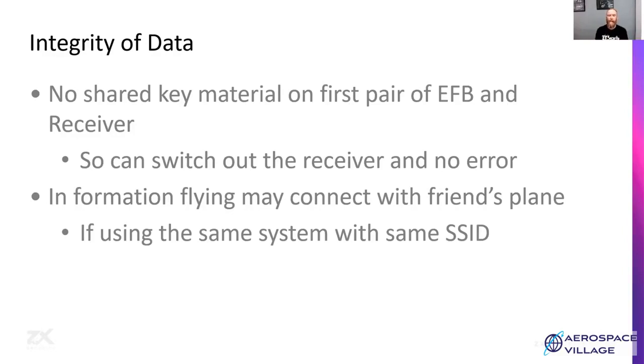Think about your Bluetooth headphones and your phone — you need to pair them and they'll only talk to each other. Without that pairing check, as you're walking down the street listening to music, you'd start hearing the music of everyone walking past. We don't want that to happen with our EFB — we want to make sure we're getting data from our own plane, not our friend's plane. If you're doing formation flying with a friend who has the same receiver and EFB, and everyone's left the default Wi-Fi SSIDs and passwords because it just starts working, you could end up with one aircraft's EFB connecting to the Wi-Fi of another aircraft nearby. That's going to be bad if you're receiving data for a different aircraft.